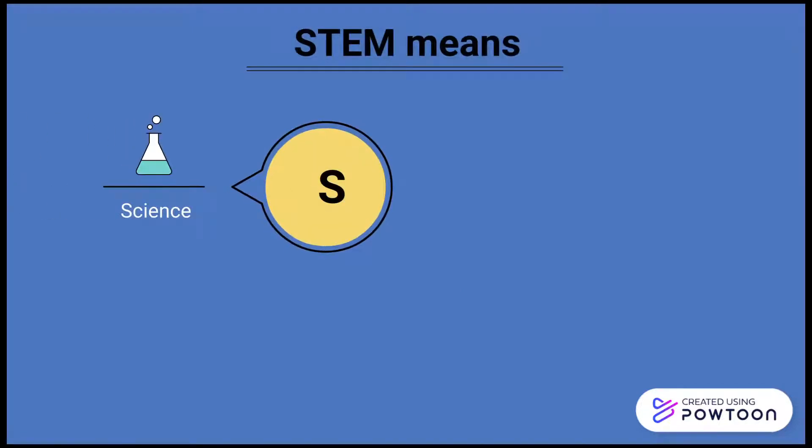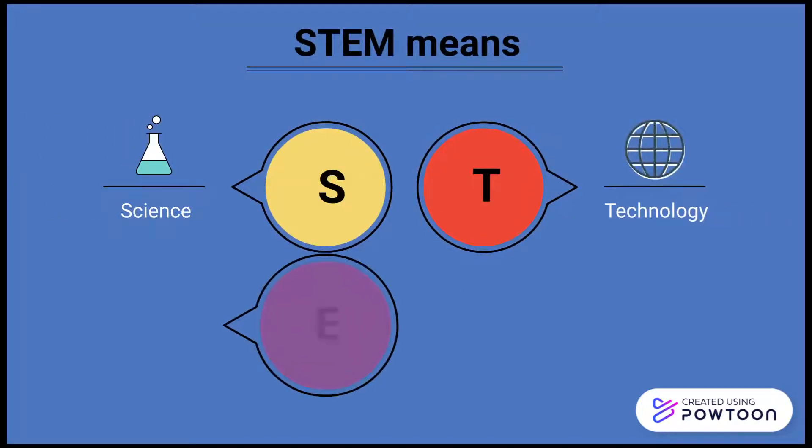STEM means science, technology, engineering, and math.